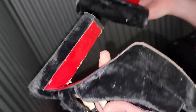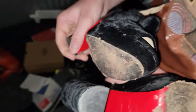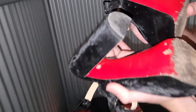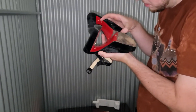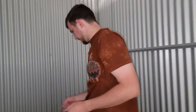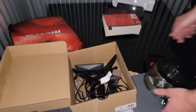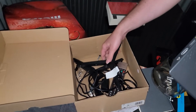Now, are these Louboutins? It says so, but I've never even seen a pair of Louboutins in real life, so I don't know whether or not they are real. We'll assume they're fake first.